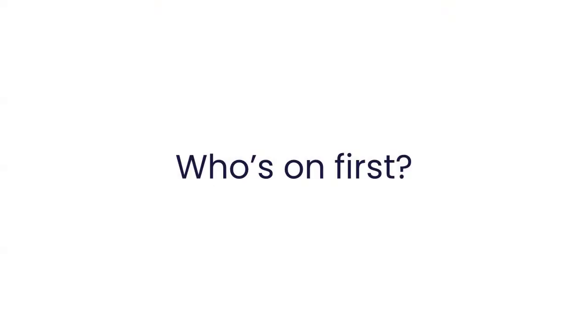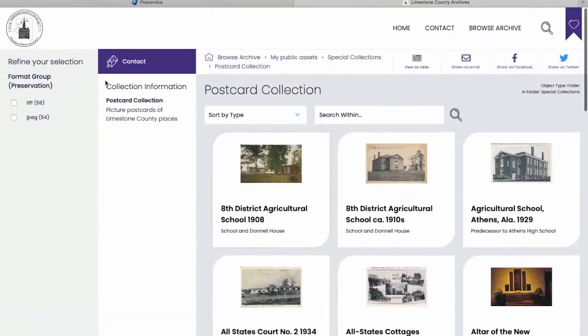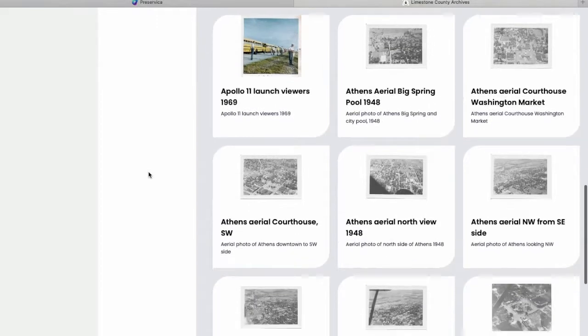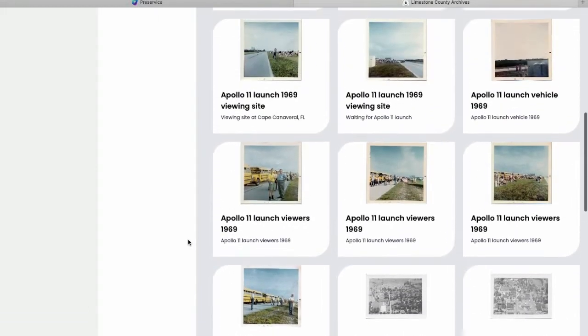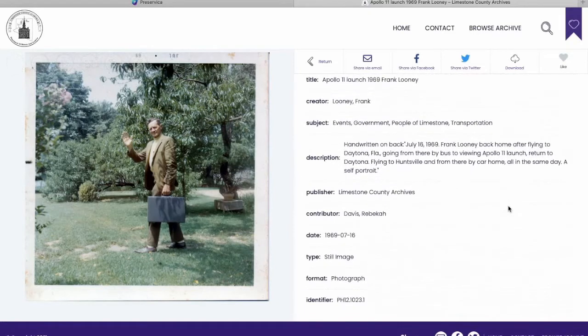Now I want to talk about how we chose which records to put into Starter and how we prioritized those decisions. We started with the low-hanging fruit — collections that were already digitized. Our postcard collection has great photos of historic landmarks, and the Looney collection is about a man named Frank Looney whose family donated his large collection of photos he had either taken or collected of Limestone County landmarks, people, and events. Many had already been digitized and identified, with great metadata available, so it was really easy to just drag and drop right in.